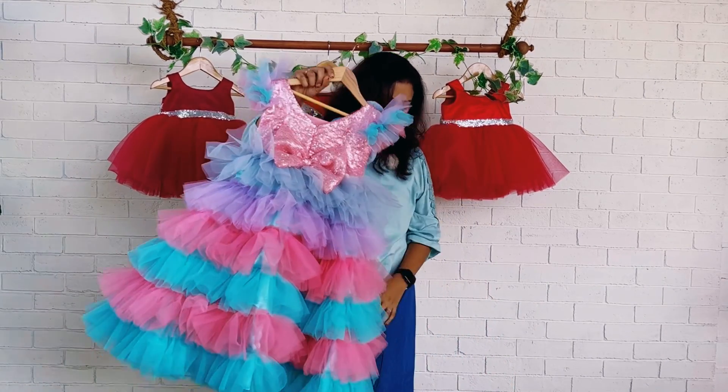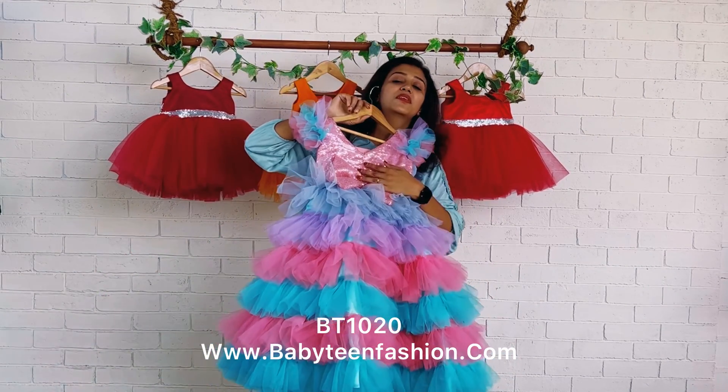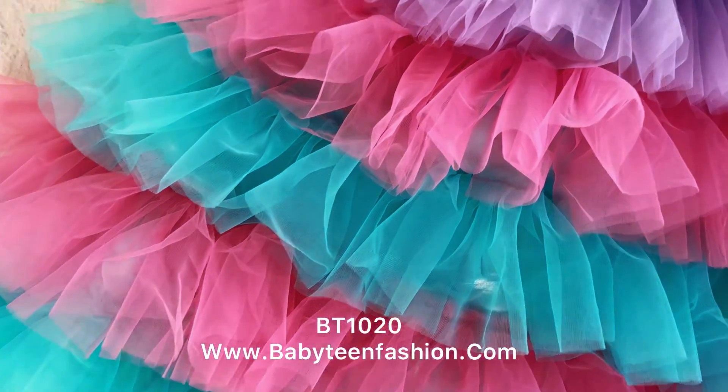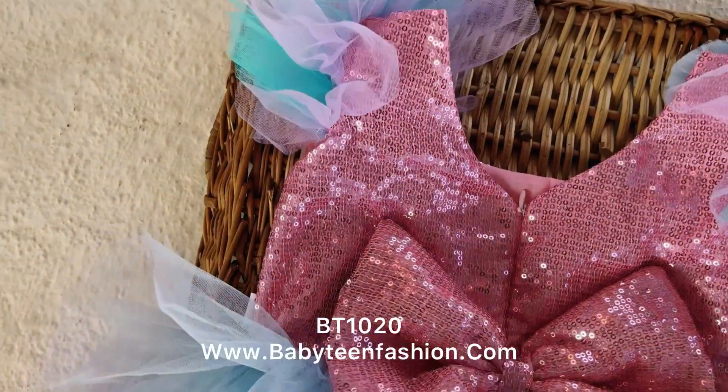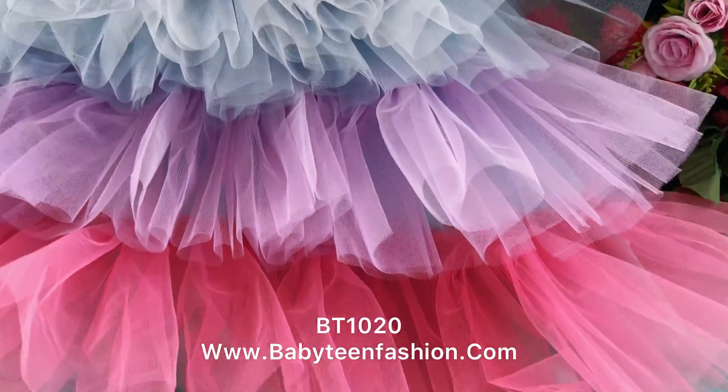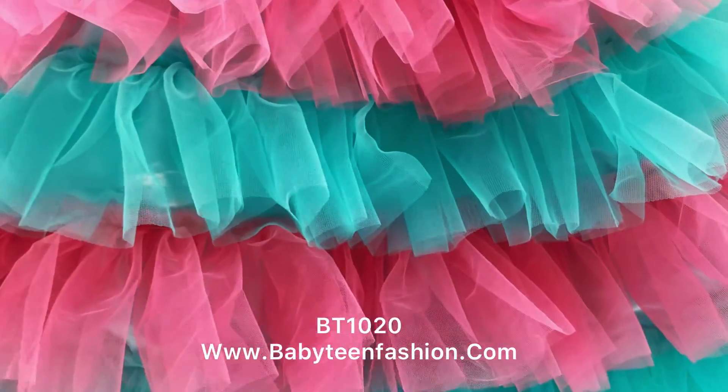A V-neck is given on the back side with a zipper attached. You can open the zipper till the joining area to make your baby wear this. Similar to the front, we have done the back bow using baby pink sequin fabric, and the skirting is done in the same pattern as the front side of the frock.